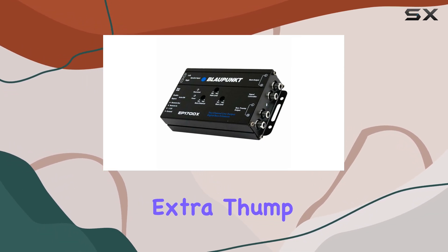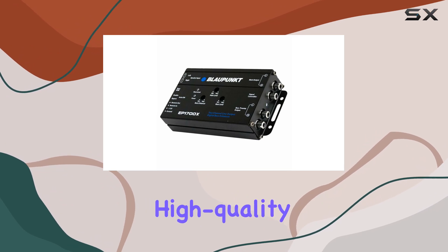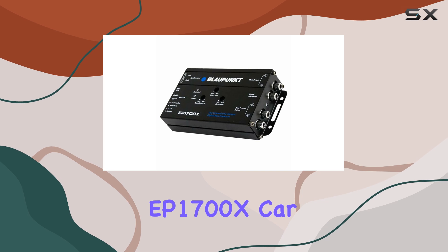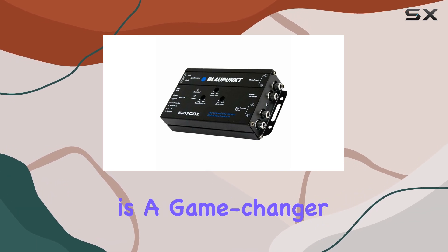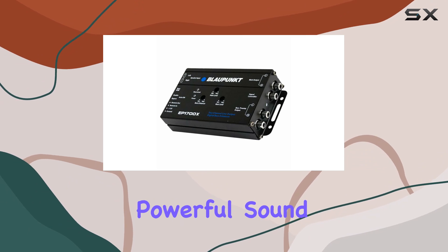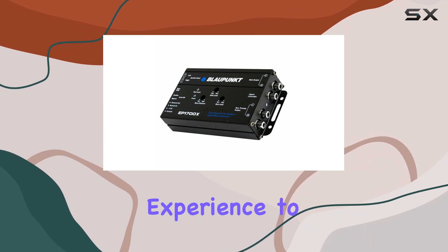Whether you're a bass head craving that extra thump or just someone who appreciates high-quality sound in their car, the Blaupunkt EP1700X Car Audio Digital Bass Enhancer is a game-changer. Say goodbye to muddy bass and hello to crystal clear, powerful sound that will take your driving experience to the next level.